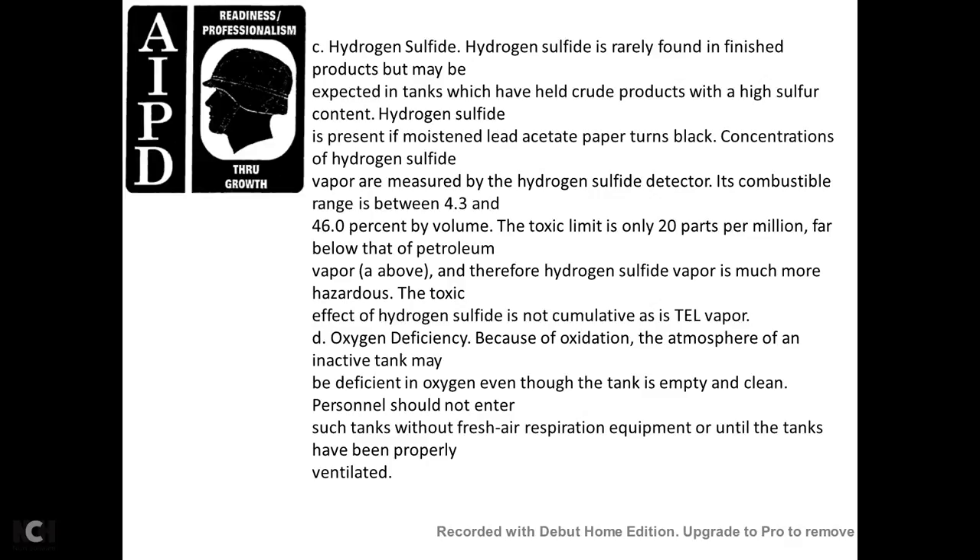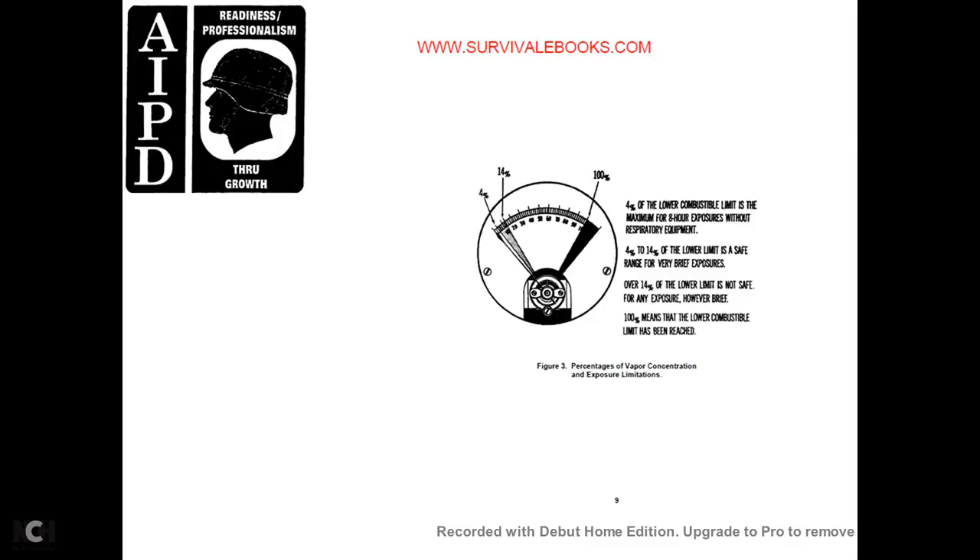Hydrogen sulfide: hydrogen sulfide is rarely present in refined products, but may be expected in tanks that have held crude products with a high sulfur content. Hydrogen sulfide is detected using moistened lead acetate paper, which turns black. Concentrations are measured with hydrogen sulfide detectors. The combustible range is between 4.3 and 46 percent by volume. The toxic limit is 20 parts per million — far below the petroleum vapor limit. Therefore, hydrogen sulfide vapor is more hazardous. Oxygen deficiency: because of oxidation, the atmosphere of an inactive tank may be deficient in oxygen even though the tank is empty and clean. Personnel should not enter such a tank without respiratory equipment until it has been properly ventilated. Figure 3 shows vapor concentration percentages and exposure limits: below 4% of lower combustible limit is safe for 8-hour exposure without respiratory protection; 4% to 14% is safe only for very brief exposures; over 14% is not safe for any exposure.